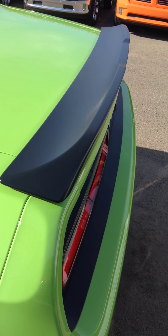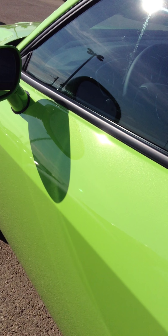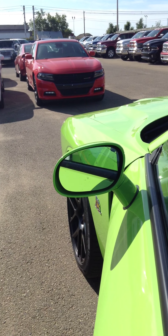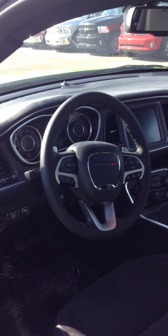Got that matte black fin on there — spoiler — chrome fuel cap, retro style. This one's got your blind spot monitor and your heated mirrors, so in the corner of the mirror there's the triangle that lights up if someone's in your blind spot.